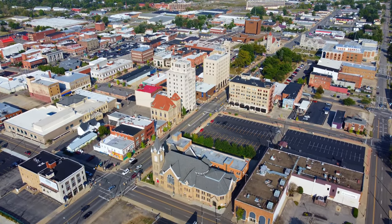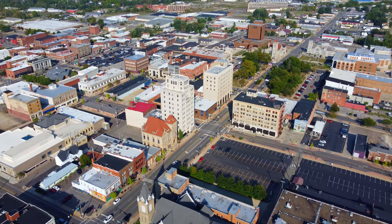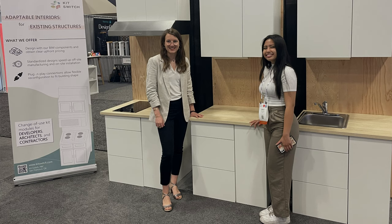There's 12 billion square feet of vacant non-residential commercial buildings in the U.S. The innovation at Kidswich is basically that we've found a way to standardize the building blocks of a home.